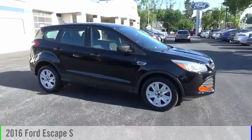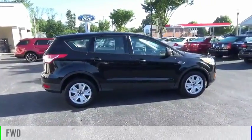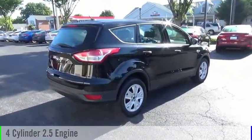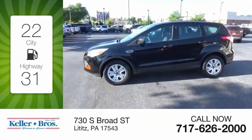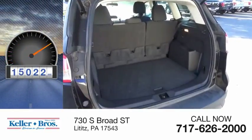Come test drive the 2016 Escape. This vehicle is powered by a front-wheel drive, four-cylinder, 2.5-liter engine, and comes with an automatic transmission. Great fuel efficiency saves you money by requiring fewer trips to the gas station. This vehicle has less than 20,000 miles.